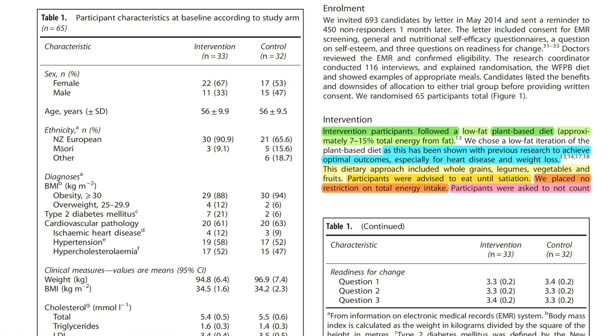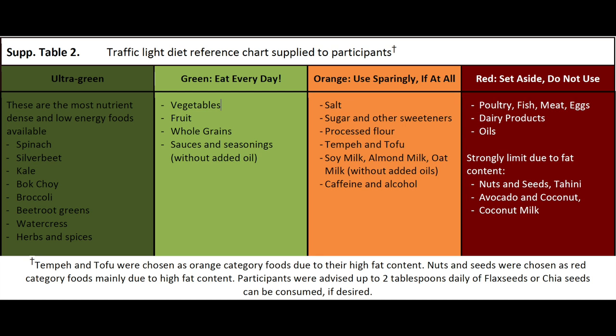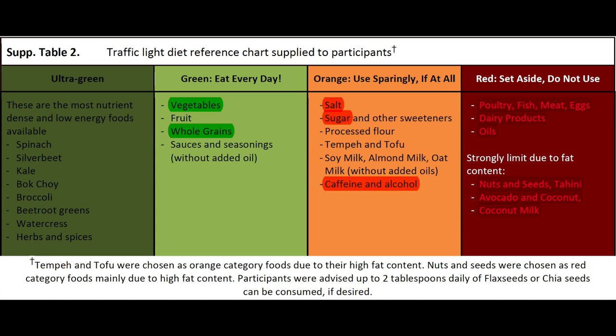Participants were asked to not count calories. Instead, they were given a traffic light diet chart outlining which foods to consume, limit or avoid. They were encouraged to eat starches such as potatoes, sweet potato, bread, cereals and pasta to satisfy their appetite, and were asked to avoid refined oils such as olive oil or coconut oil and animal products such as meat, fish, eggs and dairy products. The researchers also discouraged high-fat plant foods such as nuts and avocados and highly processed foods, and encouraged participants to minimize sugar, salt and caffeinated beverages.